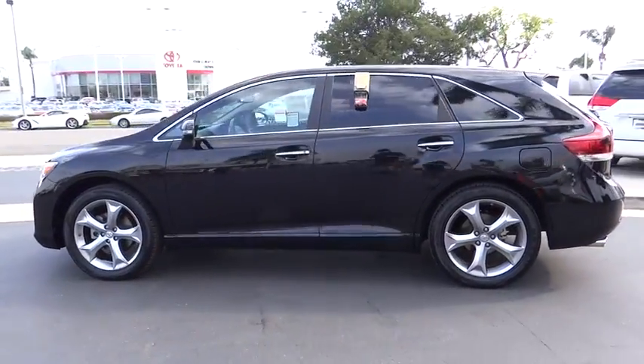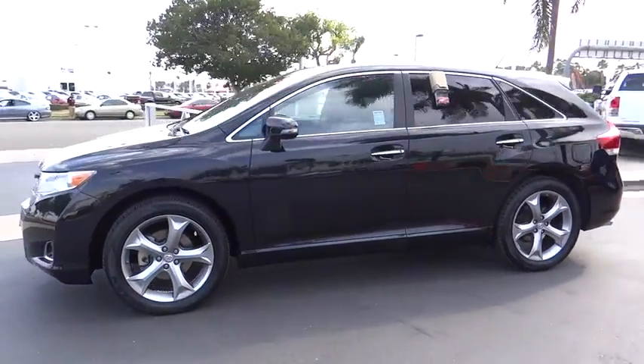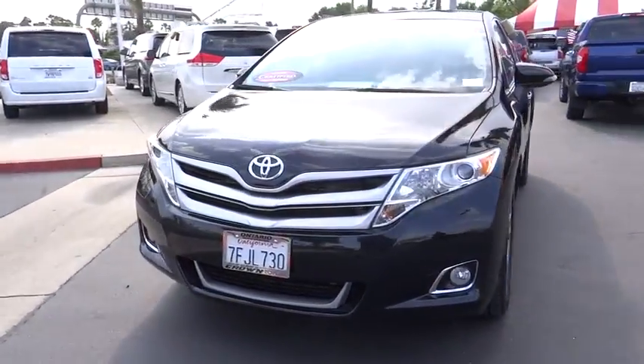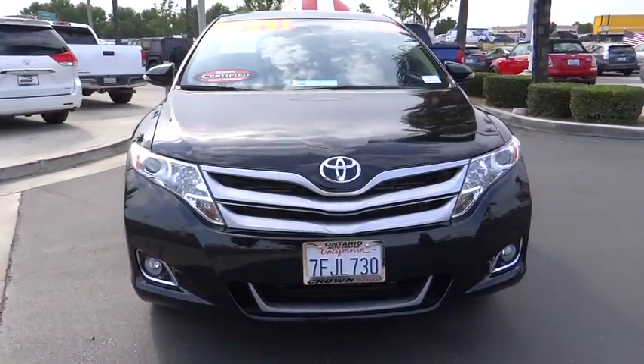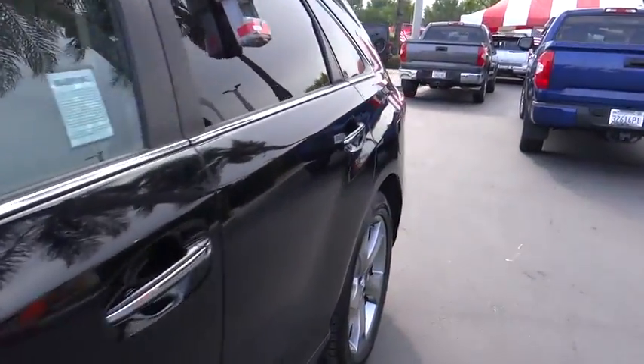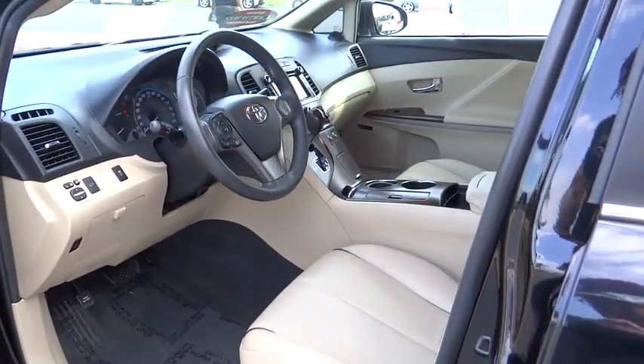This vehicle has less than 55,000 miles. Here are some of this vehicle's great options: backup camera, traction control, heated seats, power passenger seats, navigation system, dual airbags, power steering, anti-theft security system, four-wheel disc brakes, and electronic stability control.